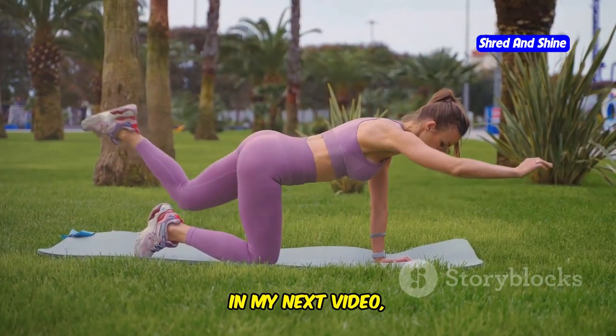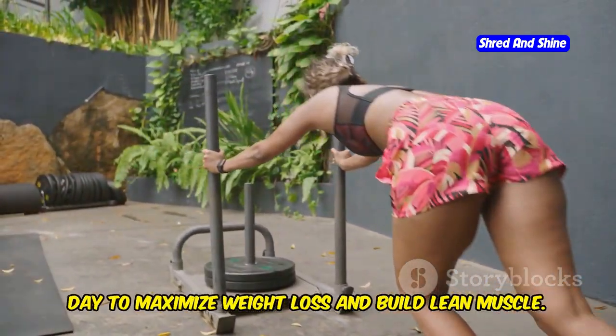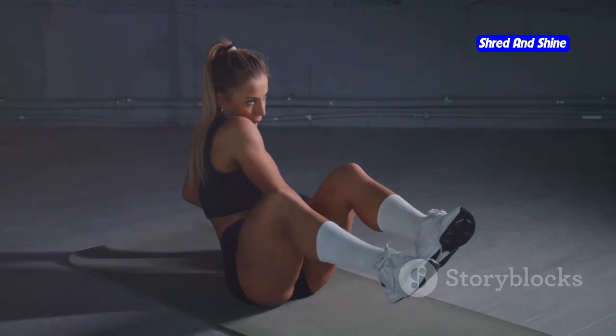Speaking of which, in my next video I'm sharing expert advice on how many grams of protein you need to consume each day to maximize weight loss and build lean muscle. You don't want to miss it.